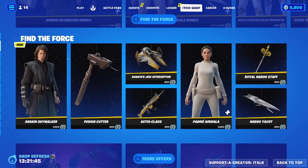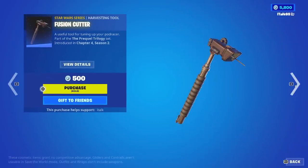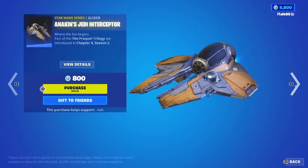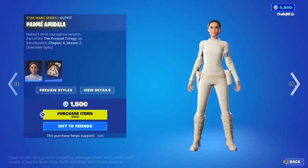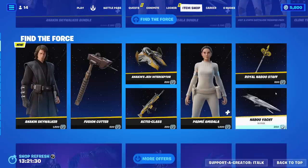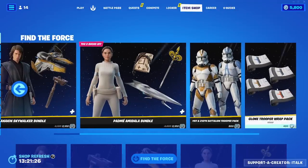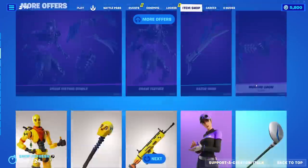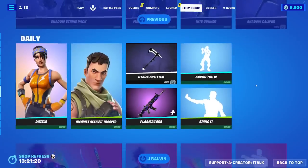And then the separation price: Anakin is 1,500. The Fusion Cutter is 500. The Jedi Interceptor is 800. 300. 1,500. 500. 800. Those two don't come together at all - because you buy one, you get them all.